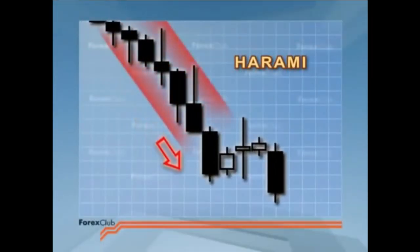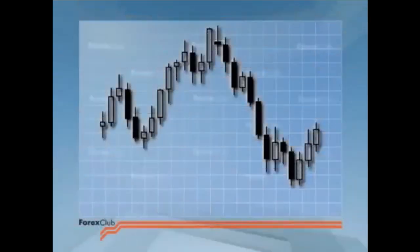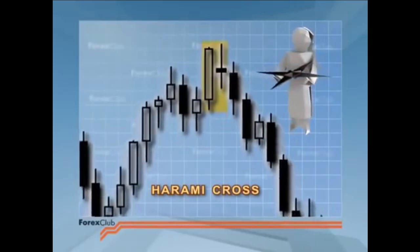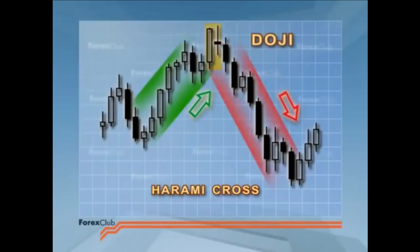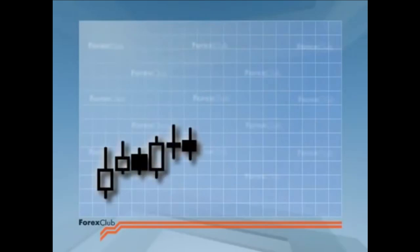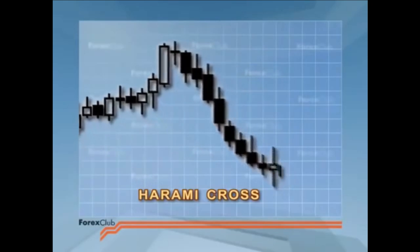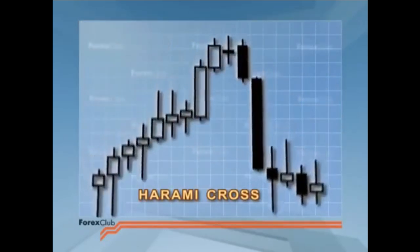The harami is not the most reliable of reversal patterns, but it's a useful warning to tighten our stops and be on the lookout for more signs that the current trend is on the wane. When the short candle in the harami is a doji, we call the pattern a harami cross. The trader that ignores a particularly long white candlestick followed by a doji is taking an unnecessary and foolhardy risk. When you spot harami cross, look after number one and square your positions. Although it can be seen at the bottom of the market as a long black body followed by a doji, it's generally accepted as being more significant at the top.